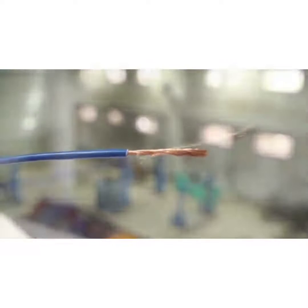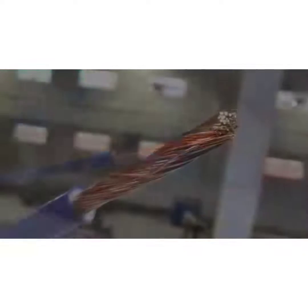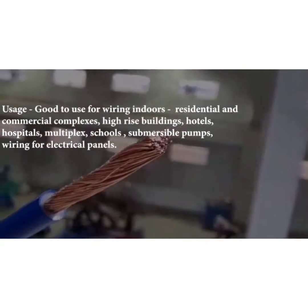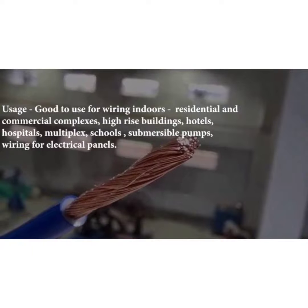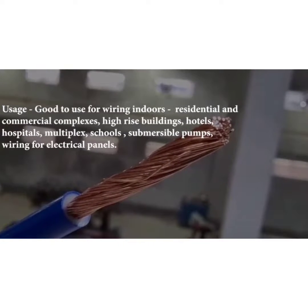This is a copper single core wire used for wiring indoors — residential, commercial, high buildings, hotels, hospitals, multiplex, school, submersible pumps, and wiring for electrical panels.